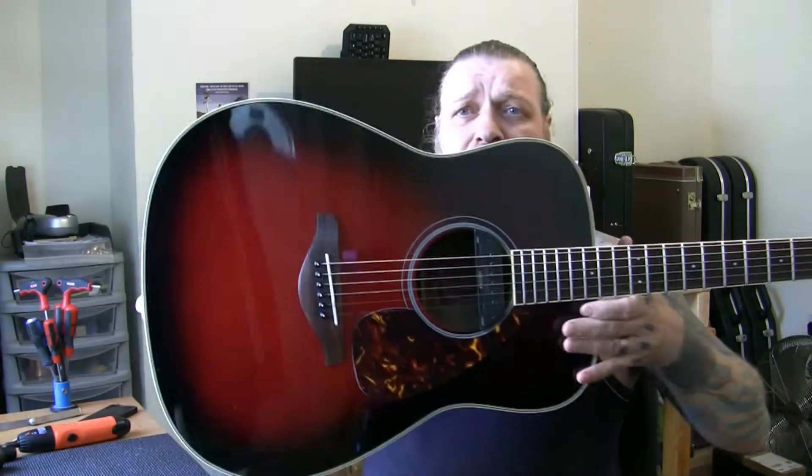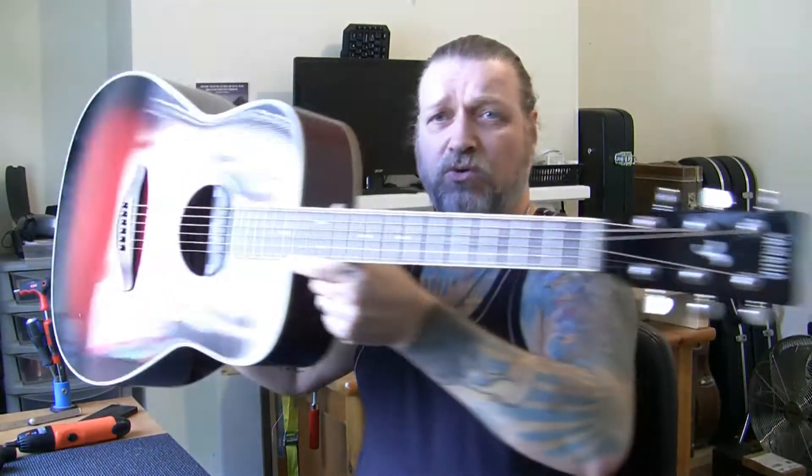Good day. I'm selling a Yamaha FG720S Dreadnought Acoustic Guitar in Dusk Red Sunburst — DRS is the colour. I'm going to show you. There you go. An absolute beauty of a guitar.